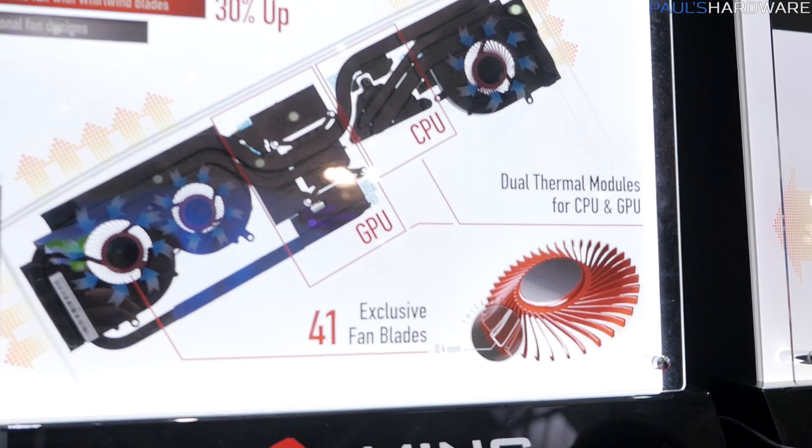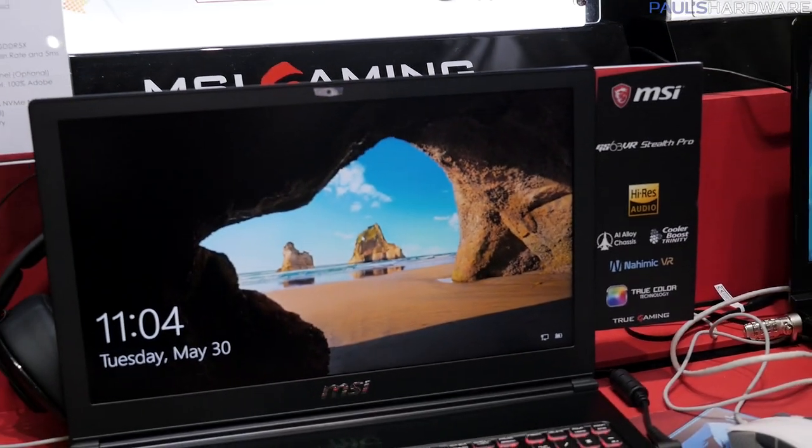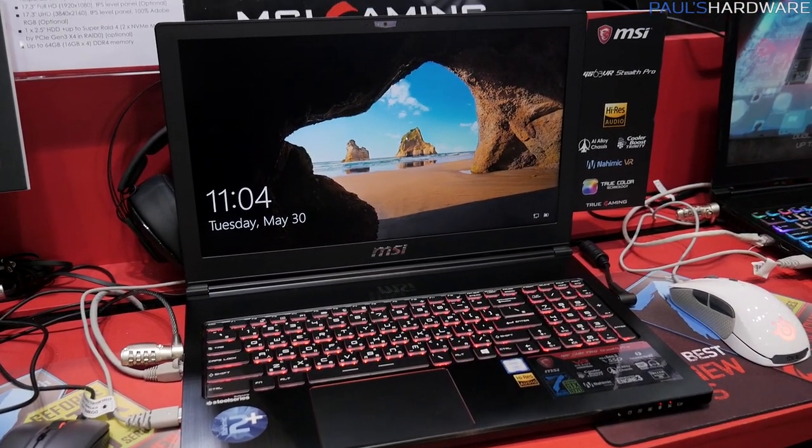Apparently the fans have 41 fan blades — and more fan blades is always better, right? This is the thinner and lighter GS63VR Stealth Pro that we're looking at here.